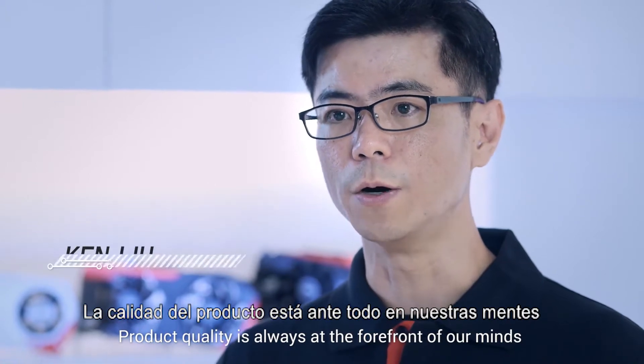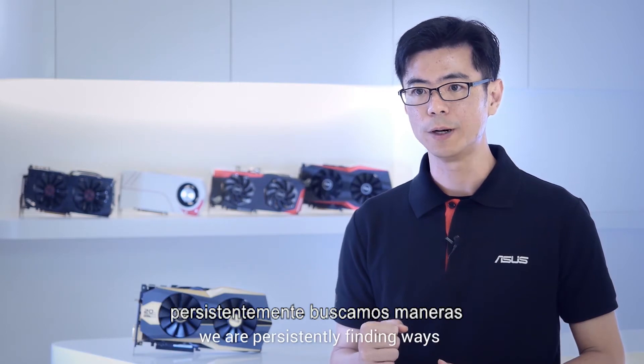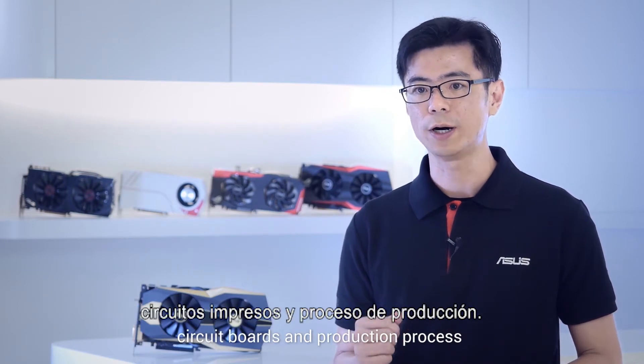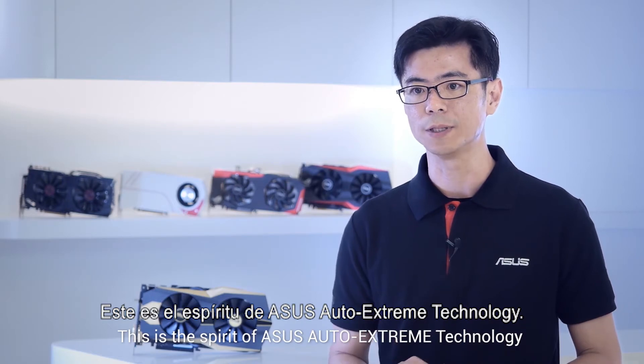Product quality is always at the forefront of our minds. With the principle of design thinking, we are persistently finding ways to optimize every minute detail of components, circuit boards, and production process. This is the spirit of ASUS Auto Xtreme technology.